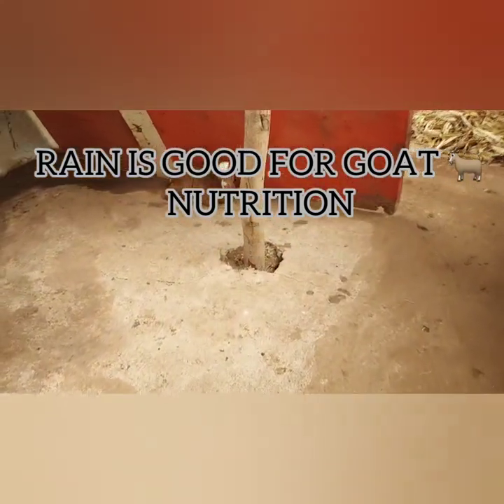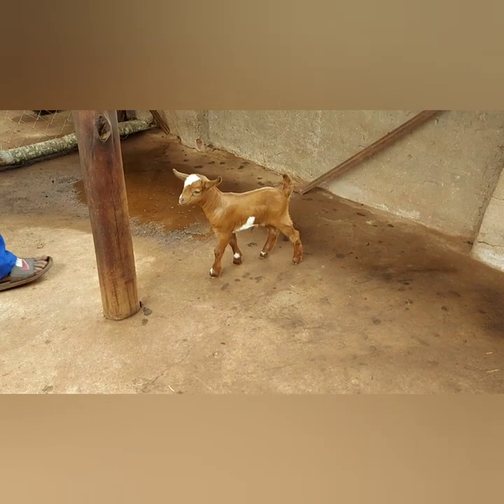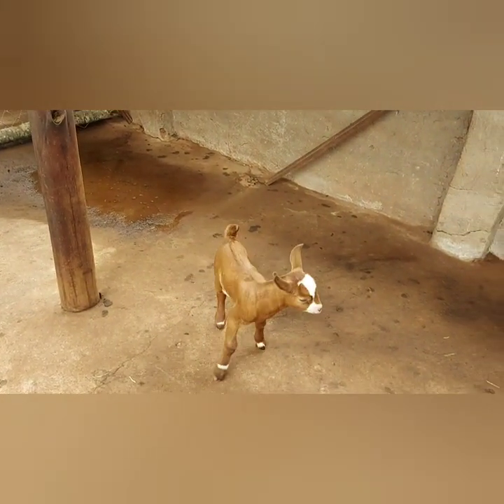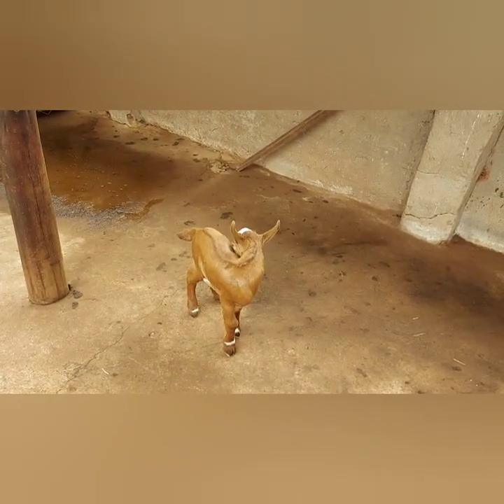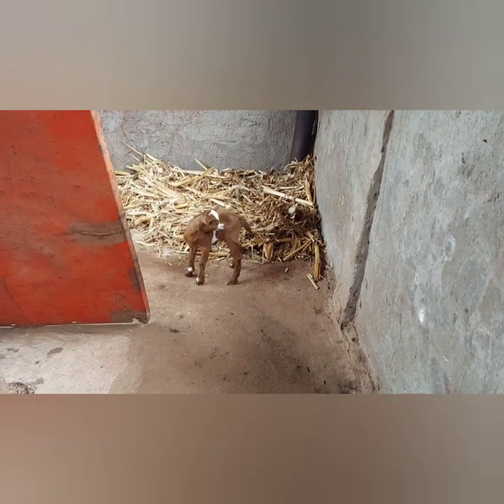These are the diaries of a goat farmer. This is our new arrival — he arrived on the 25th of December. You might be wondering why he's by himself. We keep our kids in this section and we don't allow them to leave and go with their mothers for grazing. We keep them here to try and keep the environment as clean as possible.